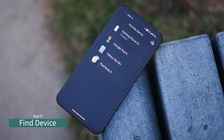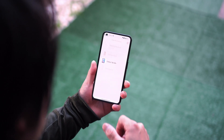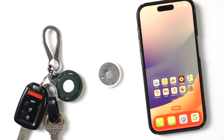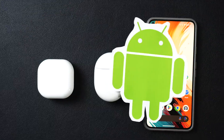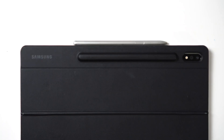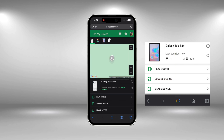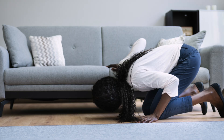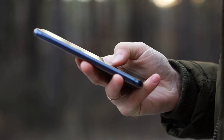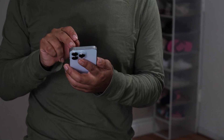Similar to Find My iPhone on iOS, Find My Device for Android shows the current location of your device on a Google map. Much like Apple's ecosystem, you can view and check all of your Android devices here. You can play a sound or remotely erase the device if needed. If you misplace your phone and need to locate it, just log in to your Google account on the web to find your device.